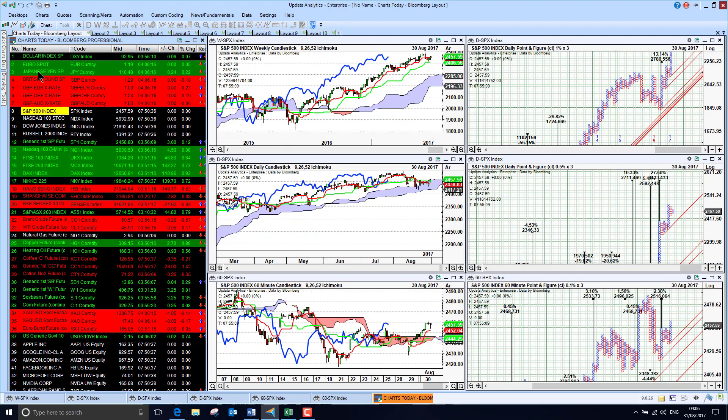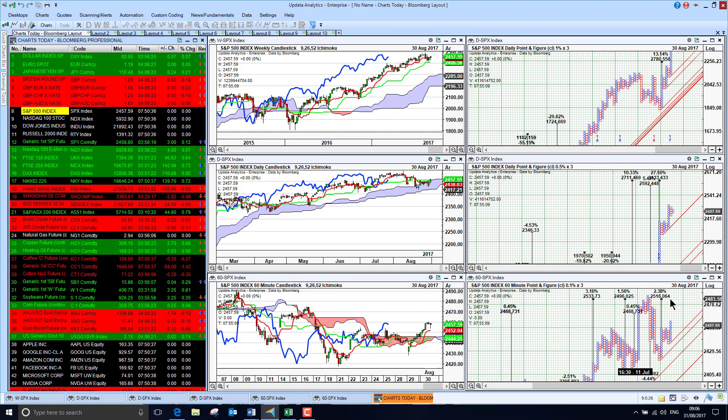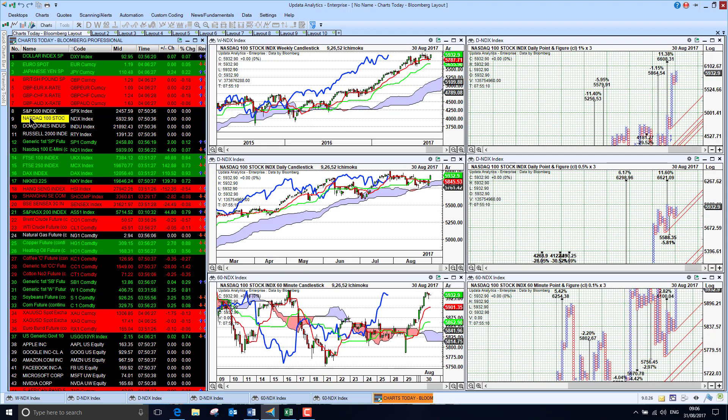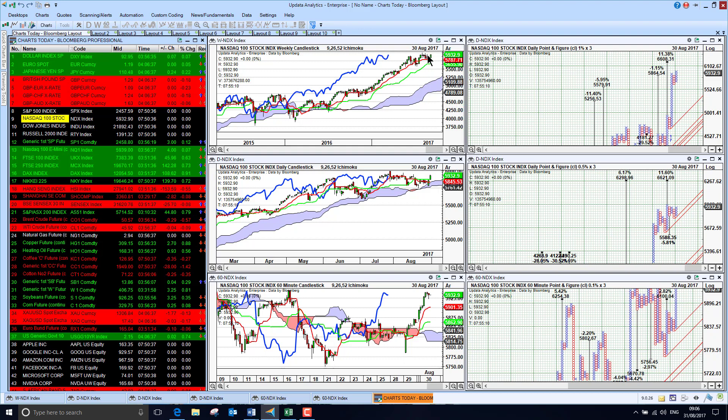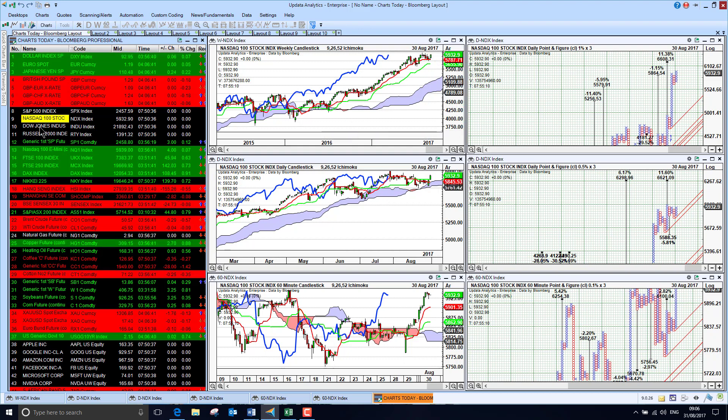The S&P 500 index recovered yesterday as well, now back into bullish short-term territory with upside targets of 3%, 1.5%, and 2%, so the US market is looking strong again. The Nasdaq is up strongly yesterday, back above the cloud on all three charts, so we're starting to see the bullish reaction and recovery. Looking at the weekly, it was just starting to nudge new highs, so the US market is looking strong again.